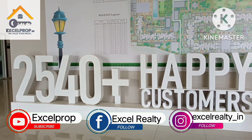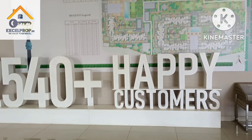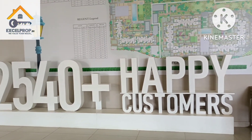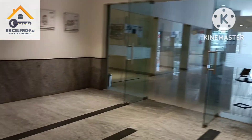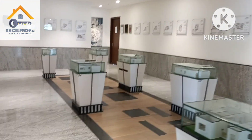40-plus happy customers have already purchased in Prestige Finsbury Park. Welcome everybody, welcome to Excel Prop Marketing Services.